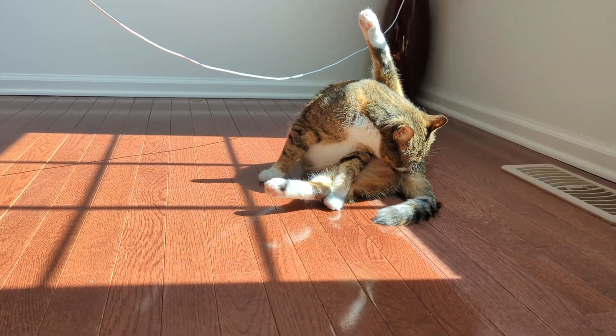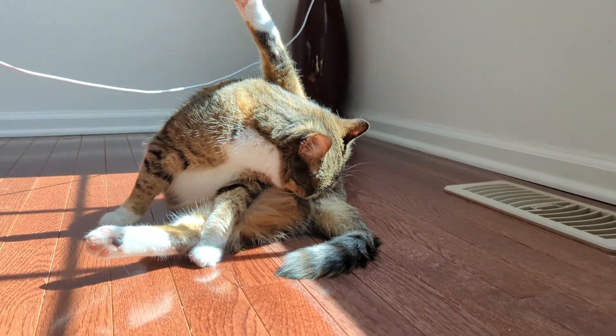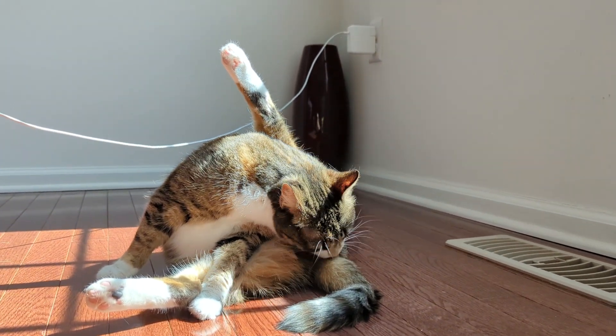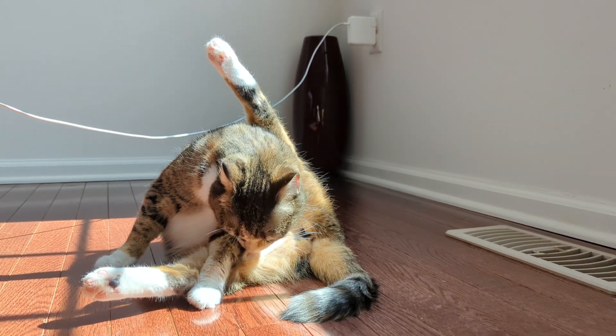Another sign of a UTI is constant licking, which she did after every attempt in the litter box. She was also attempting to urinate in corners of the house or on anything that was left on the floor.